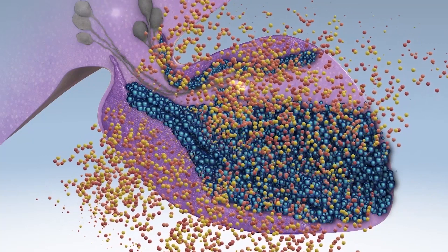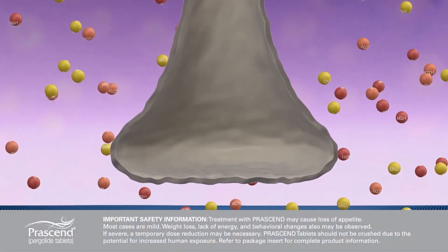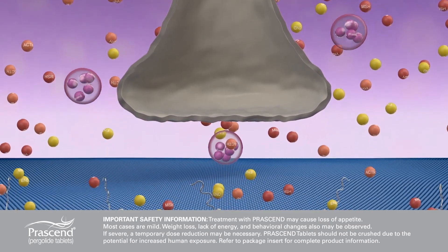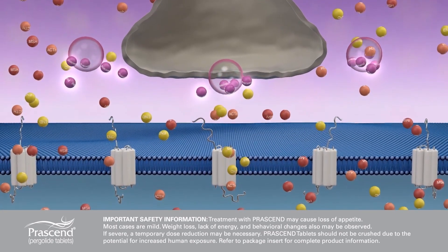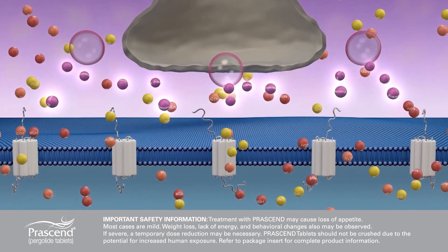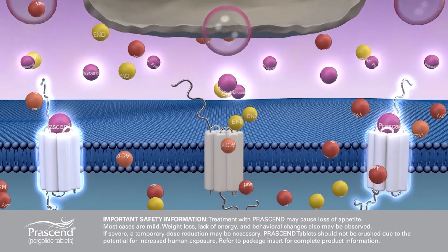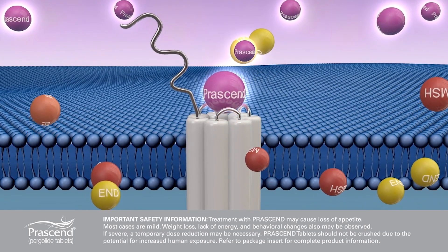The lack of dopamine in horses suffering from PPID can be managed by using Prascend. Prascend is a dopamine agonist. It acts to replace the dopamine that is missing from the intermediate lobe of the pituitary in horses with PPID. By binding to the dopamine receptor, Prascend decreases the secretion of hormones by the intermediate lobe.